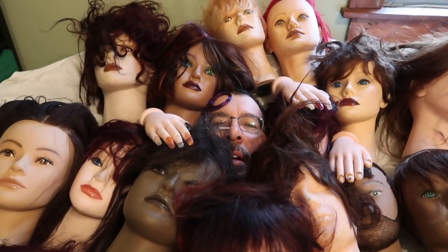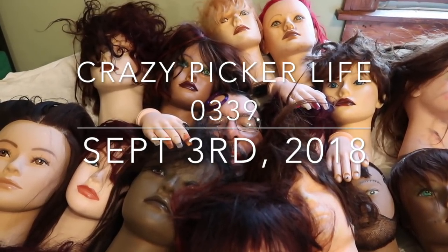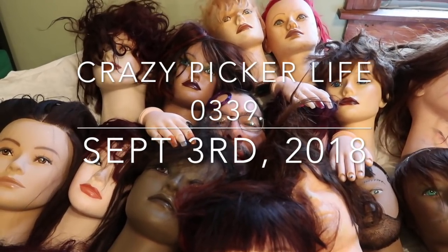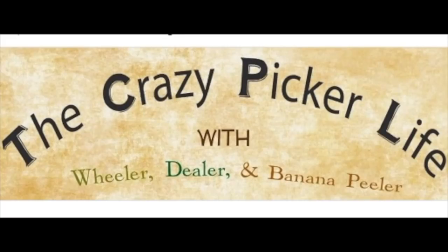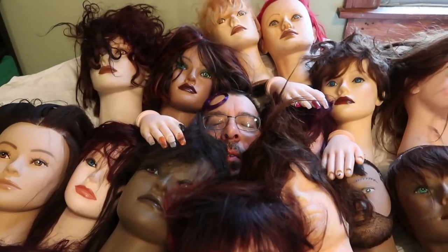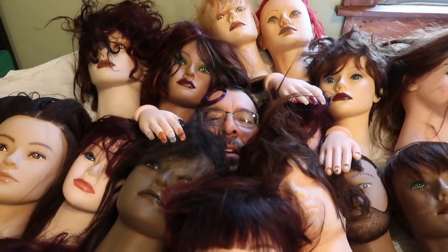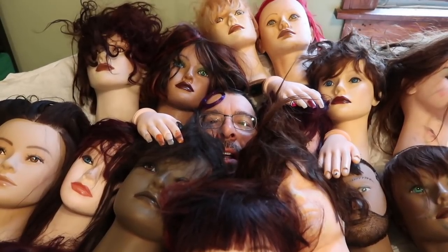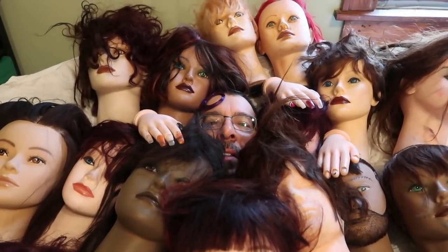Hello there! We took a couple days off this weekend and met with some friends at the flea market. I decided to bring most of them home — we're in some sort of a collage group hug today on The Crazy Picker Life with Wheeler, Dealer and Banana Peeler. Welcome fellow pickers and would-be adventurers! Dealer in here with all my buddies on The Crazy Picker Life, Monday Labor Day edition.